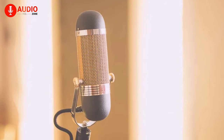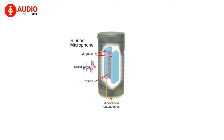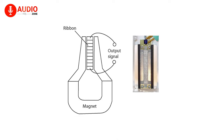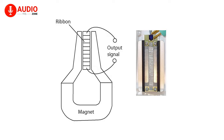A ribbon microphone, on the other hand, works similarly, except they get rid of the coil in the membrane and instead work on a ribbon transducer. This is basically a thin piece of aluminum foil that moves around when hit by sound waves, generating electric signals in the process.